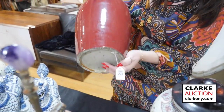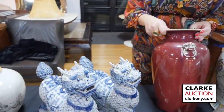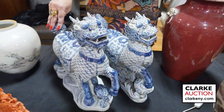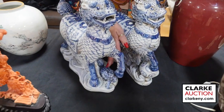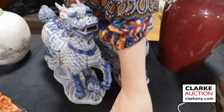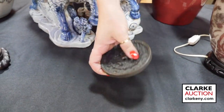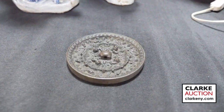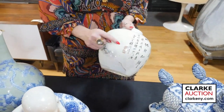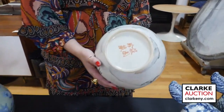From our Queens estate, we have this sang-de-boeuf vase with the lion's head — this one is ex-Phillips, so you can see the hang tag here. These nice fu-dog head ring handles. Pair of Chinese blue and white fu-dogs — one with a smaller animal and one with a ball under their foot, really nice the two together. Again from our Queens estate, we have this bronze mirror. Chinese famille verte vase with calligraphy to one side with seal stamps and a landscape design to the alternate side, four character mark to the underside.